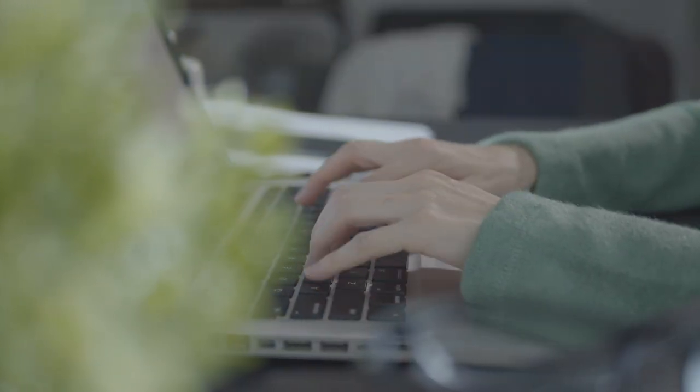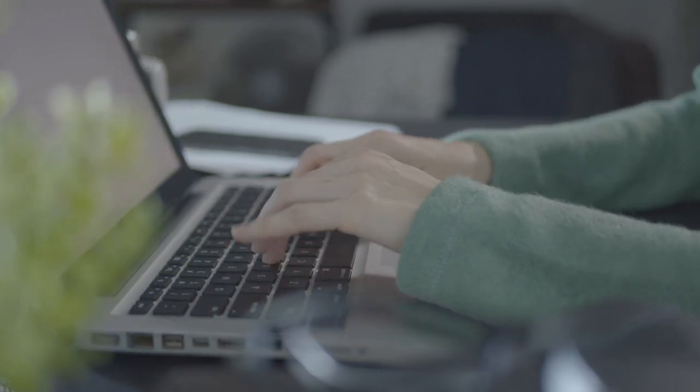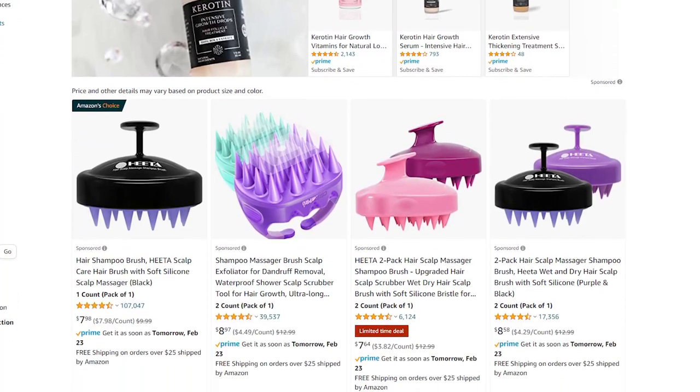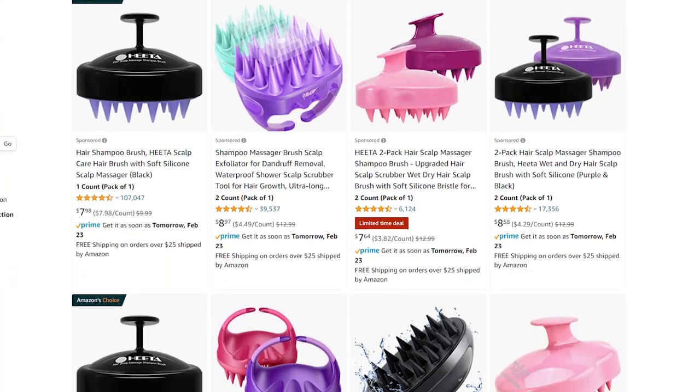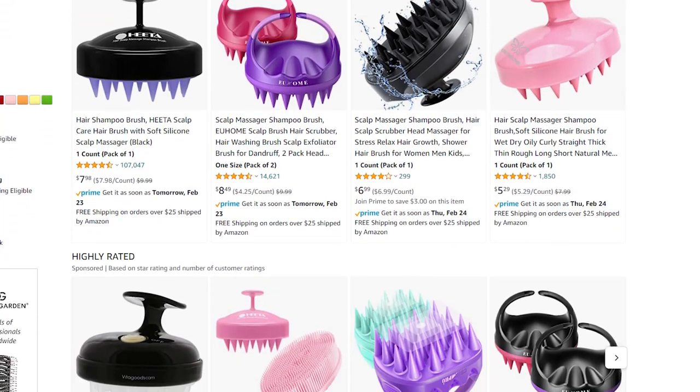Product research is all about researching a lot of different products within the same niche to analyze and maximize your research capabilities. You need to put in the time and effort and test correctly. For scalp massager shampoo brushes, add around 20 different variations — different colors, sizes, shapes, grips, wall-mount styles — whatever it may be, just make sure you're testing them out correctly.